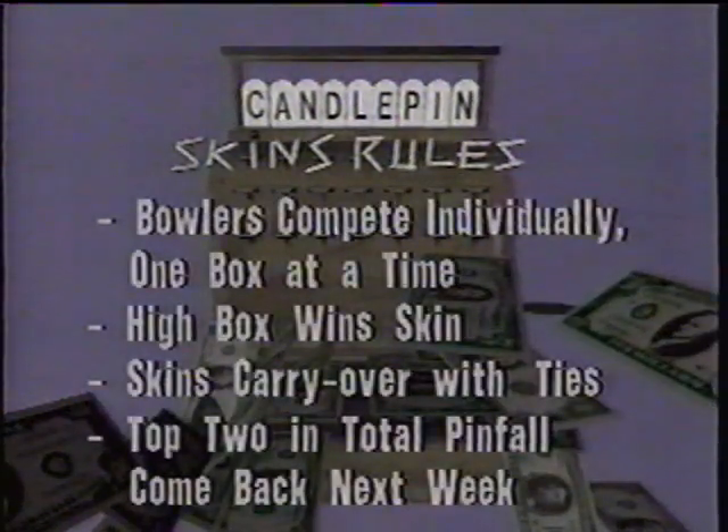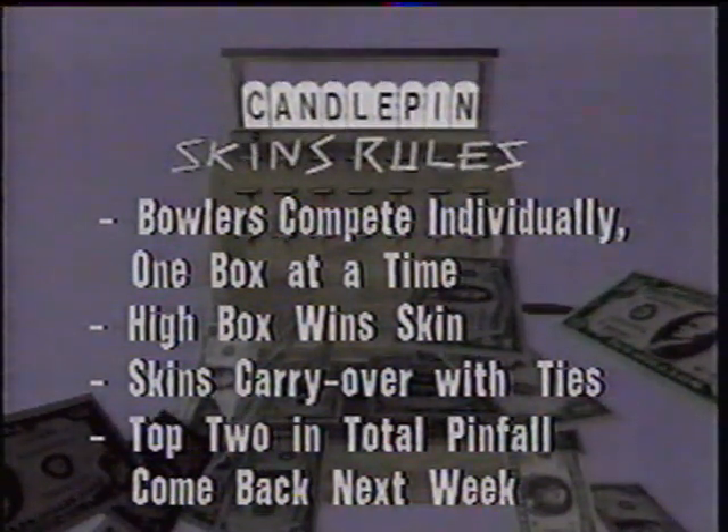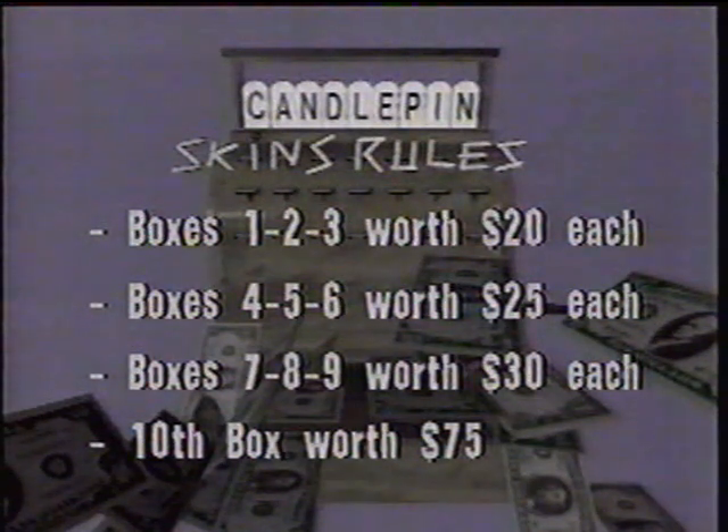They were only one pin apart in the roll-off scores. Two games in one going on here on Candlepin Skins — traditional Candlepin scoring for total pinfall for two games, and also the skin scoring, which makes it more interesting. Our four bowlers compete individually and roll just one box at a time. The high score in each box wins the skin, or dollar value assigned to that box. If the high score is tied, the dollar value rolls over to the next box and the jackpot increases. The top two bowlers in total pinfall return week to week. First three boxes are worth $20, the next three $25, boxes 7, 8, and 9 worth $30 each, and the 10th box worth $75.